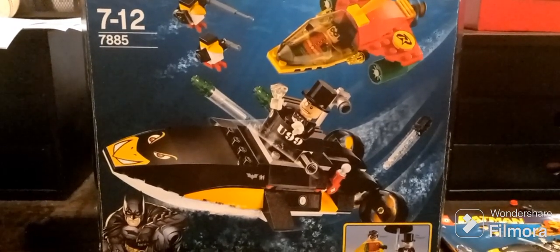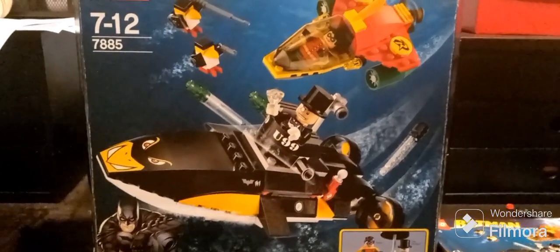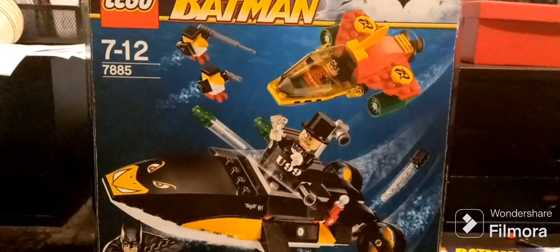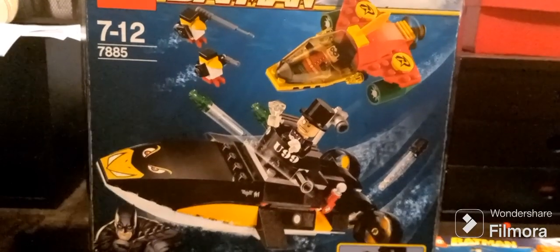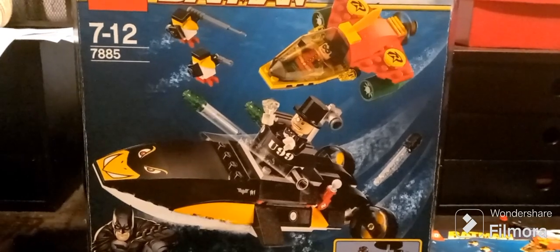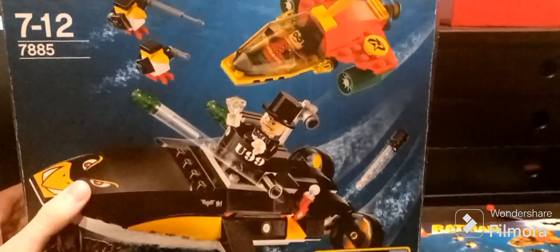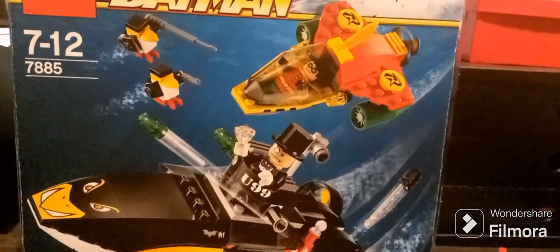Hello, this is Jay Camera here, and today we're going to be reviewing the Lego Batman set from 2008, Robin Scuba Jet Attack of the Penguin. The number is 7885, released for US$20, with around 200-ish pieces. It includes two minifigures, four if you count the robot Penguin Minions, and two vehicles.